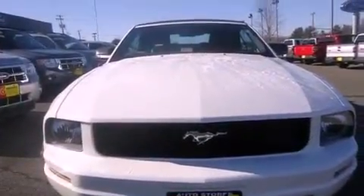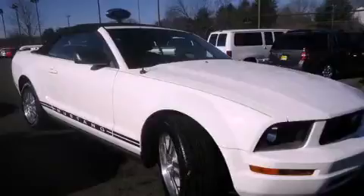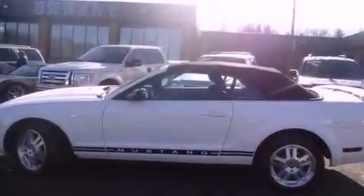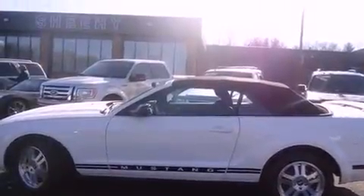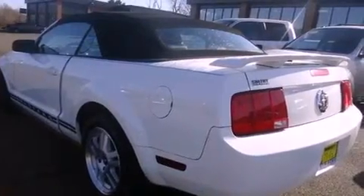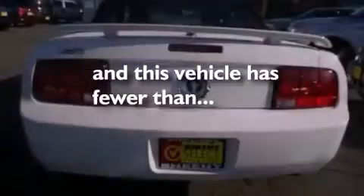Features include heated seats, aluminum wheels, a low tire pressure indicator, a CD player, the Securilock anti-theft system, air conditioning, cruise control, a rear window defroster, and a keyless entry system. This vehicle has less than 49,000 miles.